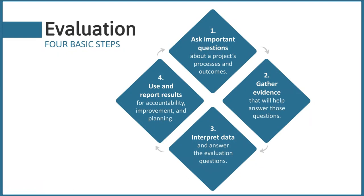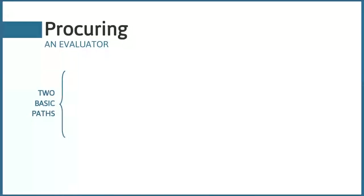Today we're going to talk about how to craft an effective evaluation plan for your ATE proposals. As we go along, keep these four steps in mind because we're going to talk about how best to integrate each one into your proposal. At the end of last month's webinar, we talked about two basic paths for procuring an evaluator.